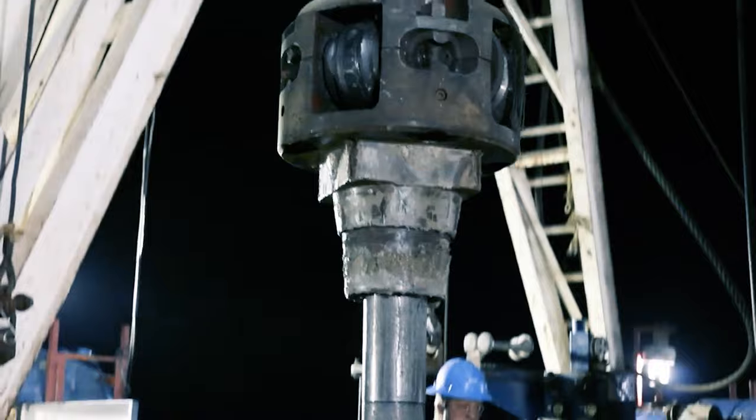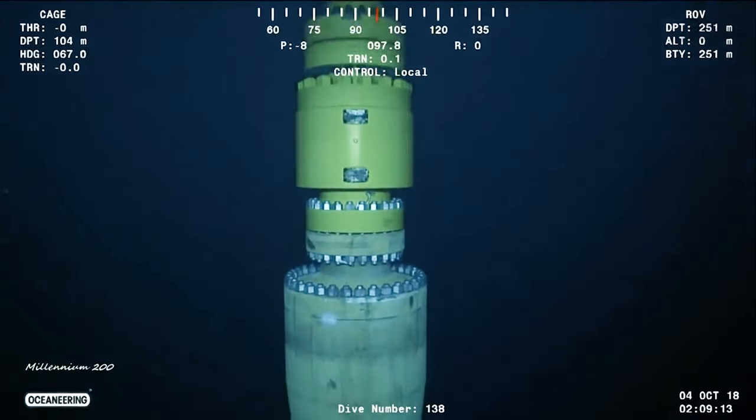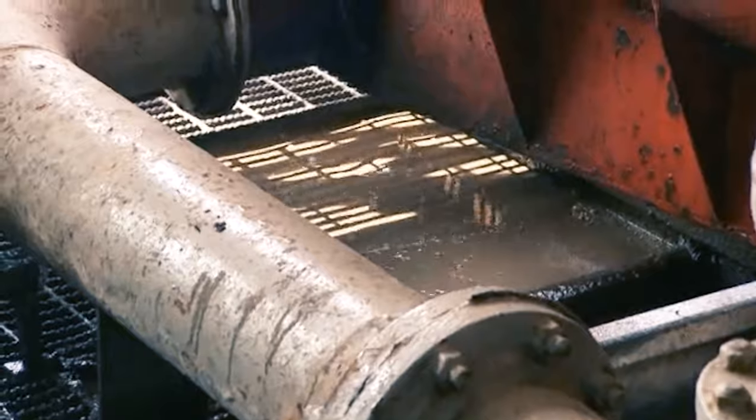Another important aspect of the drilling process is the mud circulation system — the lifeblood of drilling. The drilling fluid, or mud, takes a wild ride, circulating from the mud pumps to the standpipe manifold, up the drill string, down to the drill bit, and back to the mud pits.